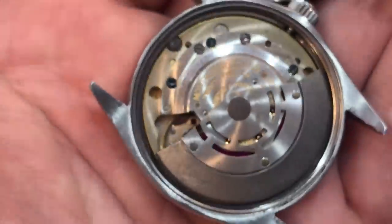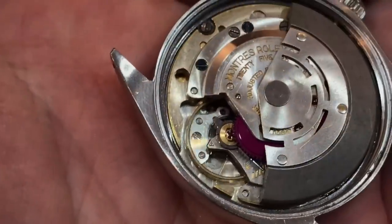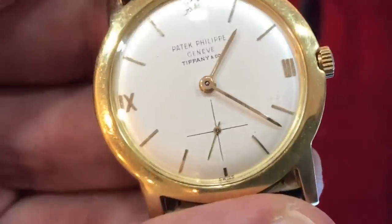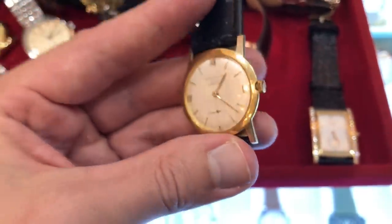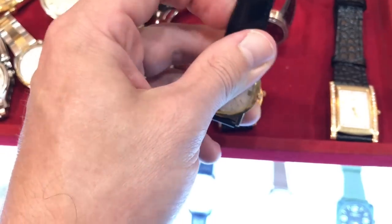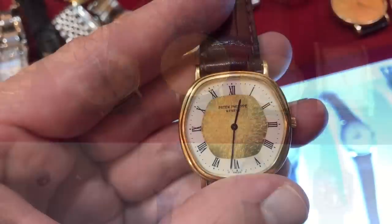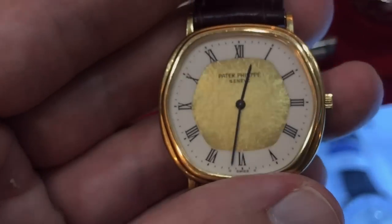It looks like a Rolex, it probably mostly is a Rolex, and at two grand — and I'm sure that's negotiable — that could get a Rolex on your wrist. Now this is a small Patek, pretty good looking. I want to say this was maybe 32, 33 millimeters. The Pateks that they did have were small, and I want to say around $8,000 USD. Just hour hand, minute hand. Looks like a small, sort of vintage dress watch.